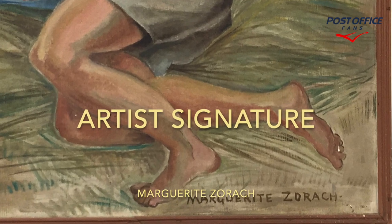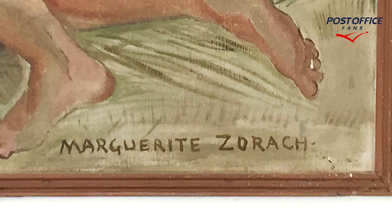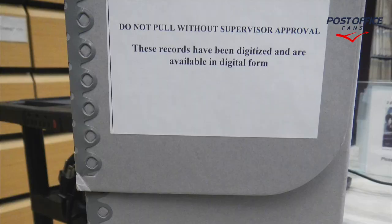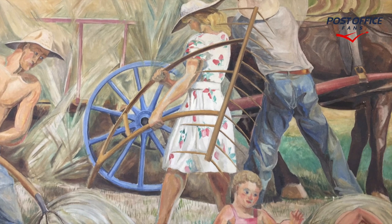The artist signature is in the lower right corner and Marguerite Zorich is the artist for this one. I was not able to locate the original black and white photograph. The boxes here are just representative of research you would do looking at post office artwork.